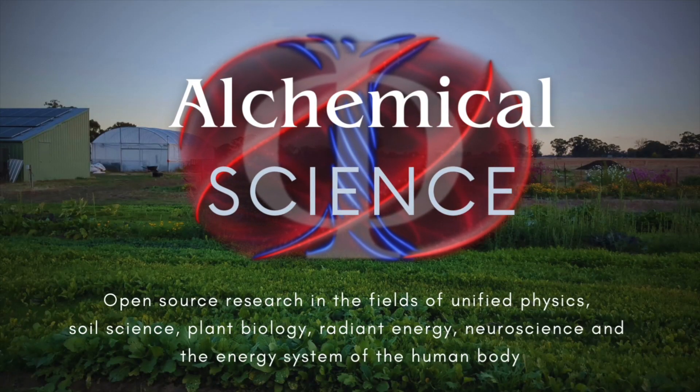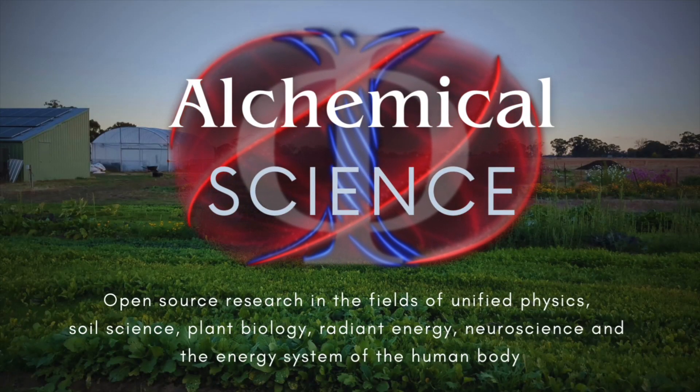No new ideas that come up in my videos can be patented. Although a lot of my first videos have been about coils and radiant energy, I'm also a farmer. This is my farm here. So today I want to talk about how this science applies to soil science and my theories about radiant energy in the soil.